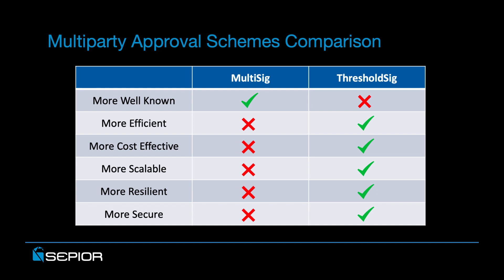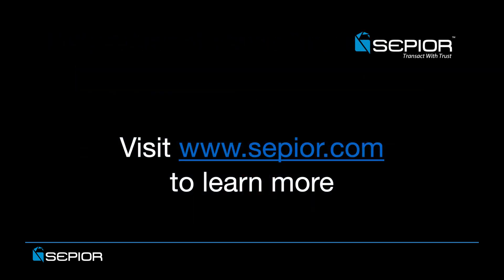To learn more about threshold signatures, we invite you to visit CPR at www.cpr.com.